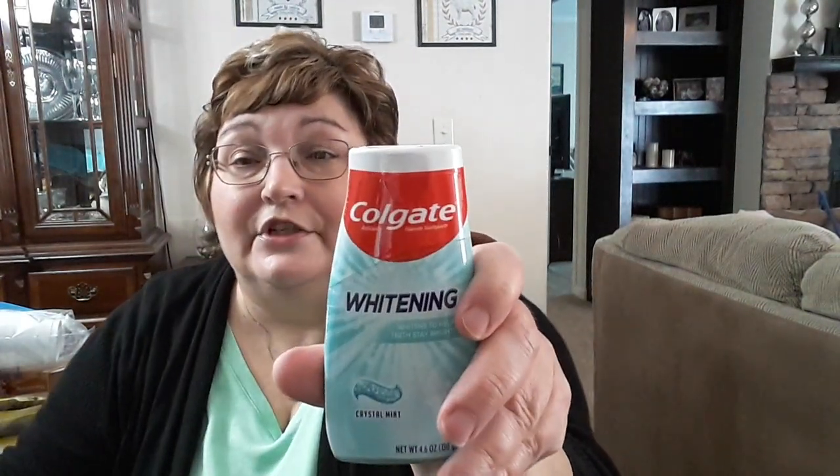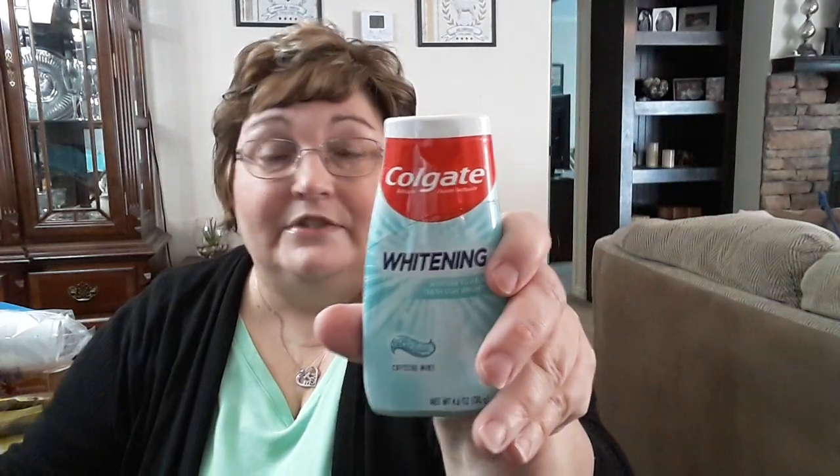I picked up this Colgate whitening toothpaste — I thought that was a good deal.